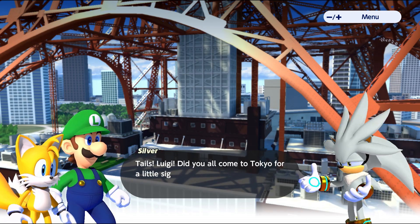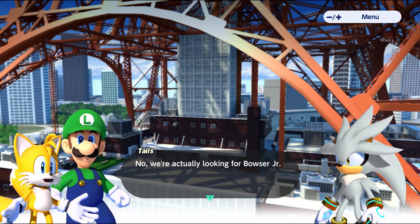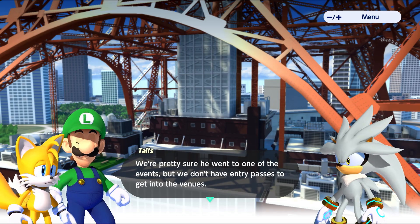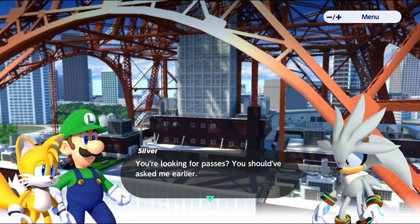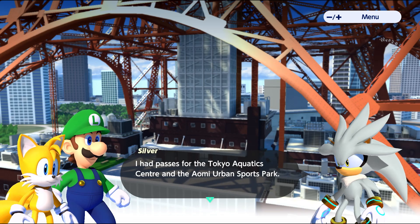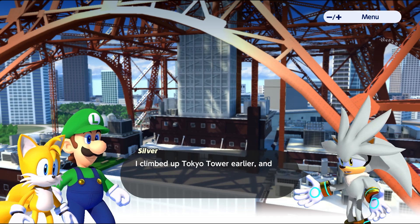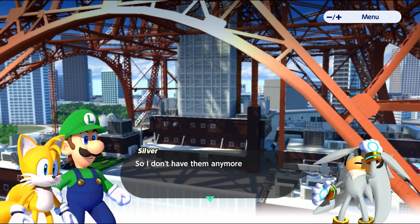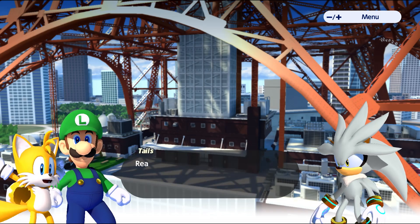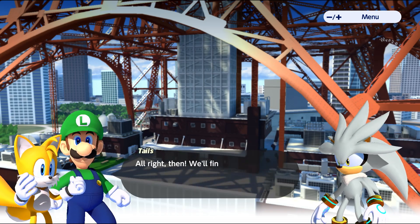Silver! Tails, Luigi — did you all come to Tokyo for sightseeing? No, we're actually looking for Bowser Jr. We're pretty sure he went to one of the events but we don't have entry passes to get into the venues. You're looking for passes? You should have asked me earlier. I had passes for the Tokyo Aquatic Center and the Ariake Urban Sports Park, but I climbed up Tokyo Tower and it seems I dropped them somewhere. If you happen to come across them you're welcome to keep them — I never break a promise. Alright, then we'll find them for sure!